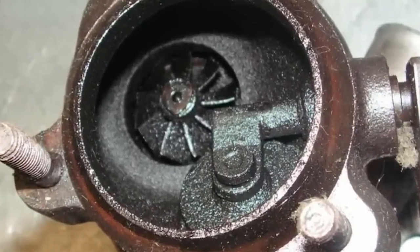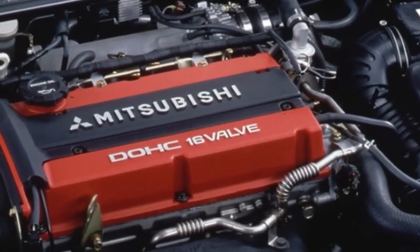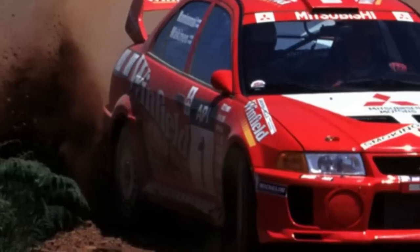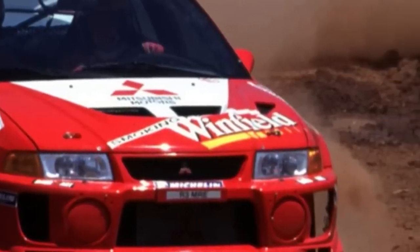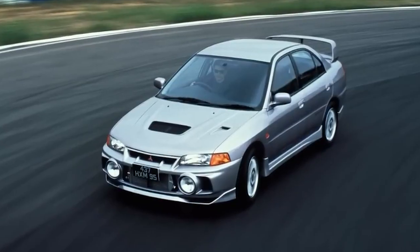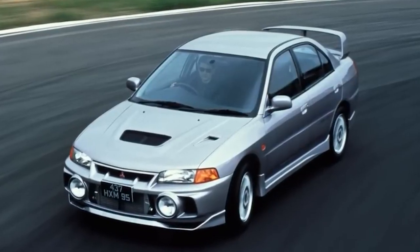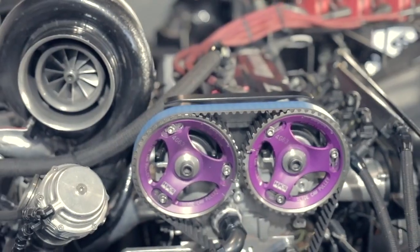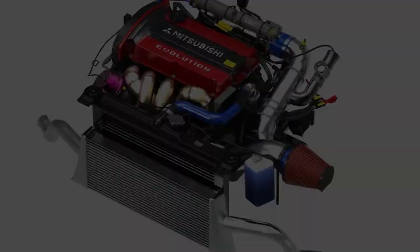Later versions got better pistons, stronger rod bearings, and improved oiling. The engineers and tuning community kept finding ways to make it stronger and more reliable. Every weak link had a solution. Crankwalk? Thrust bearing upgrades. Head gasket issues? MLS gaskets and proper torque specs. Oil starvation at high RPM? External oiling mods. Turbo failures? Better maintenance or a proper aftermarket turbo. There was always a fix, always an upgrade. Even with all this power, the engine maintained a sense of reliability that few other platforms could offer. Properly built, a 600-horsepower 4G63T wasn't a grenade on a short fuse — it was a weapon you could daily drive.